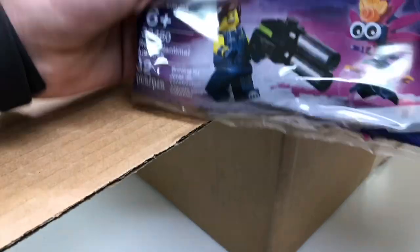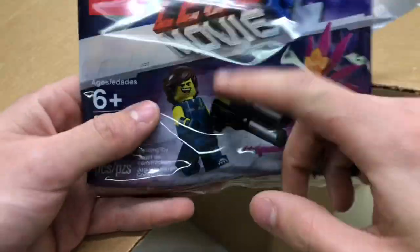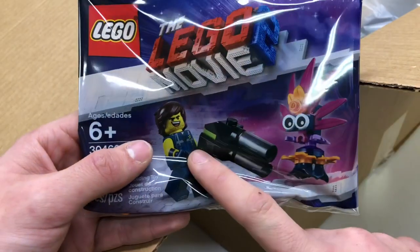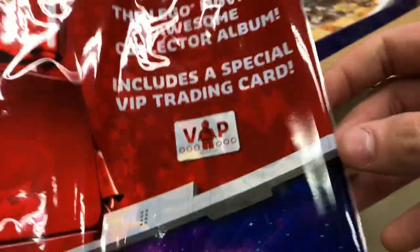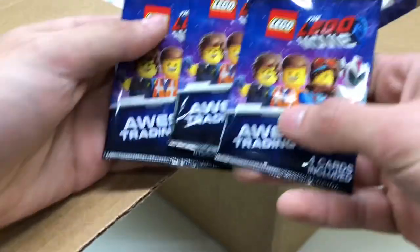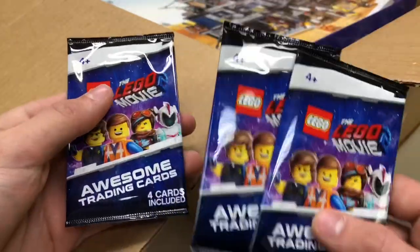Oh, it looks like a bunch of Lego Movie 2 stuff! We got Rex Danger Vest — I saw the movie twice last week, he's definitely my favorite character. Looks like there's going to be something huge in here. We also got the little booklet, the exclusive collector album, and three packs with four cards each, so we got 12 cards total.